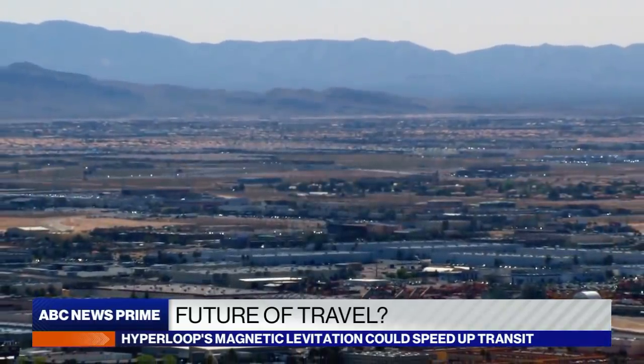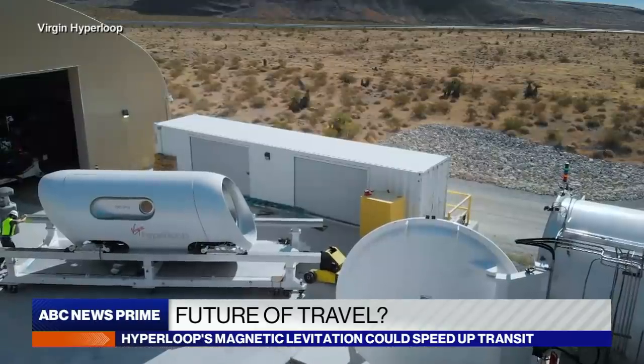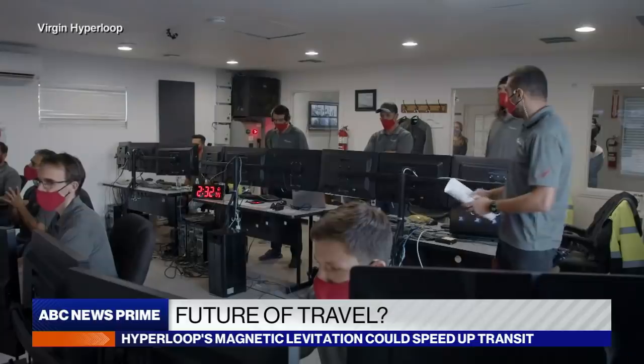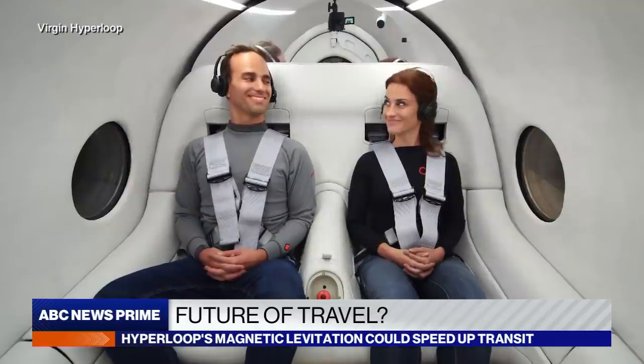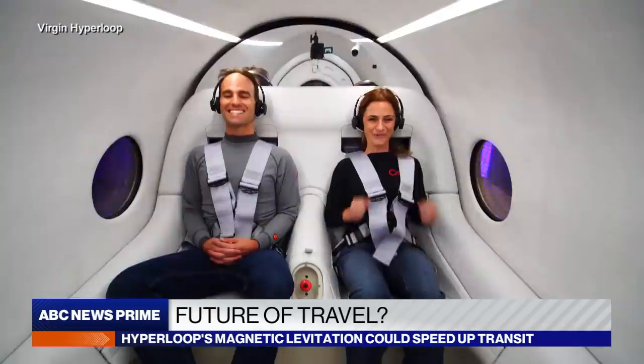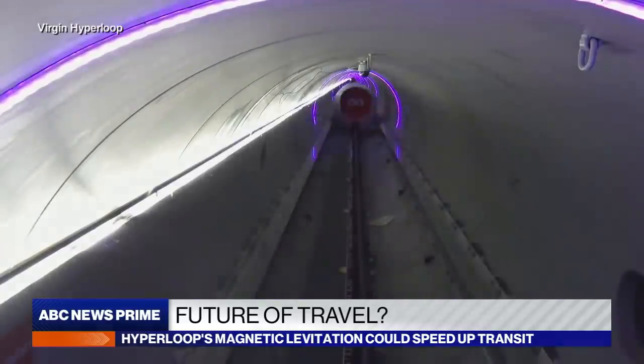20 miles outside Las Vegas, Nevada, in this tube running through a dusty desert, a cutting-edge technology and two people inside it just made history. Three, two, one, launch. Josh Geigel and Sara Lukian just became the first humans to ride in something called the Virgin Hyperloop.